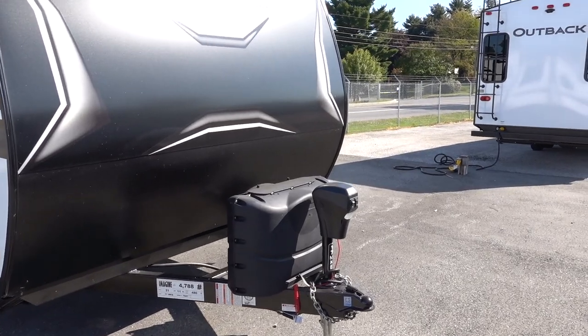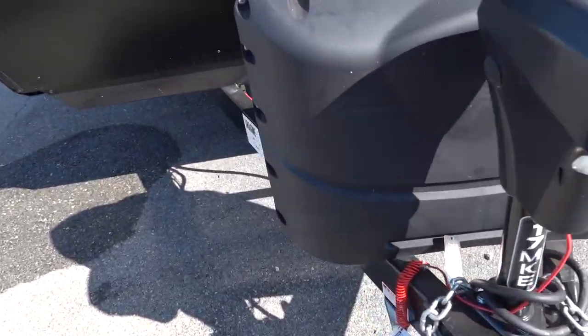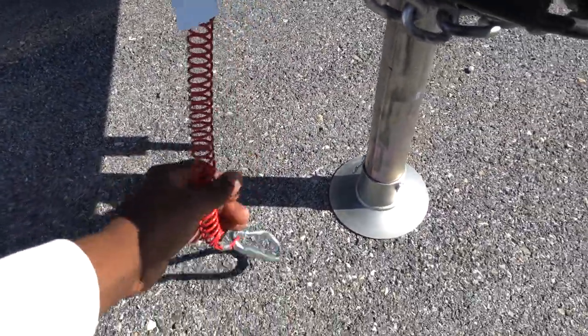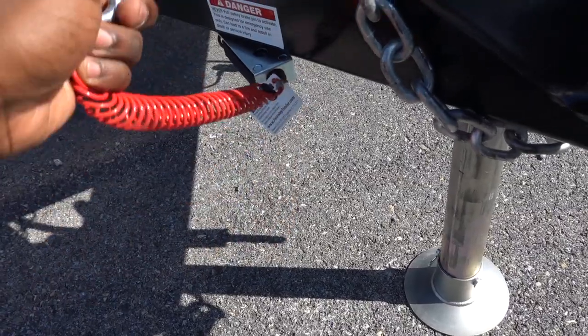Up front, they do insulate the front cap with this travel trailer. They give you two 20-pound propane tanks and an electric jack. One thing I like is they give you a coiled breakaway switch — this is a lot better than having that long cord you have to wrap around the frame. A lot of manufacturers don't do this, and Grand Design is doing it from the factory.